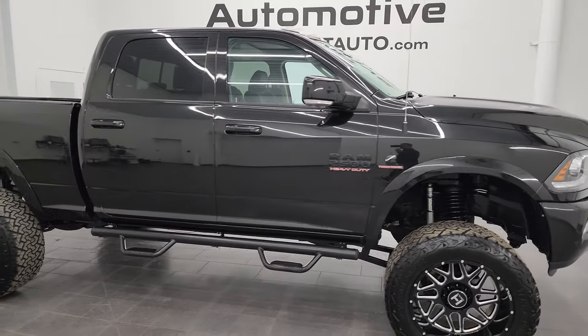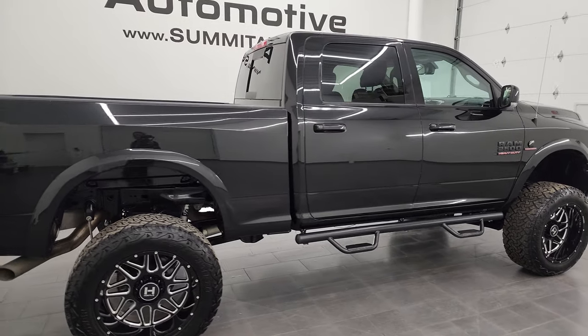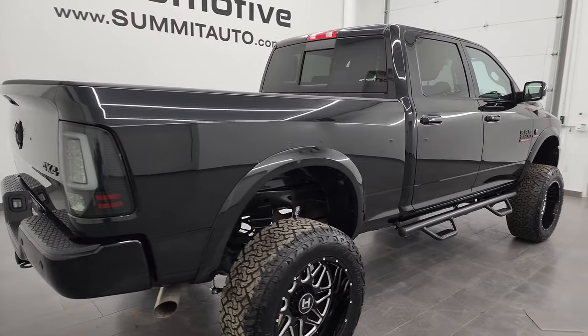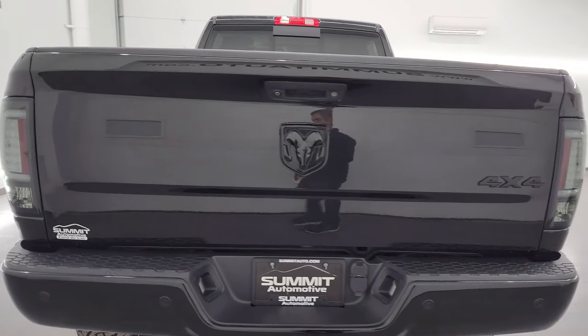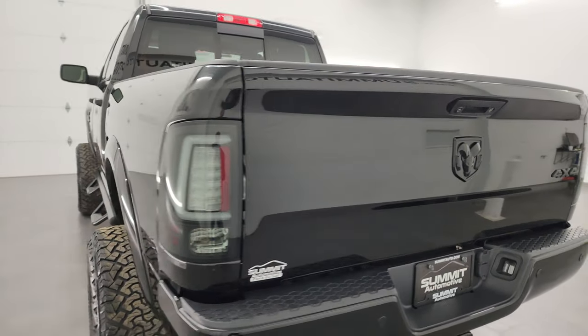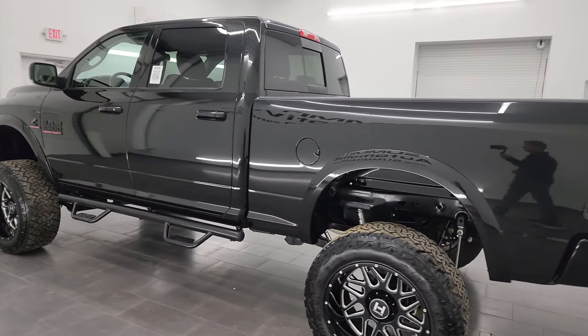Hey, this is Brett, and this 2018 Ram 2500 Crew Cab Short Box Laramie with the Sport Appearance Group is stock number 13410Z. I am here at Summit Automotive in Fond du Lac, Wisconsin, your new and used heavy duty truck and Ram headquarters.